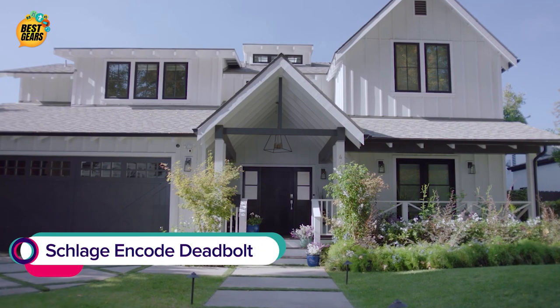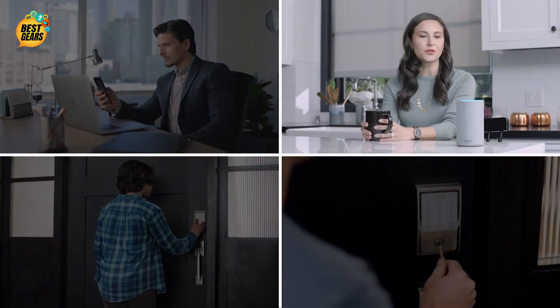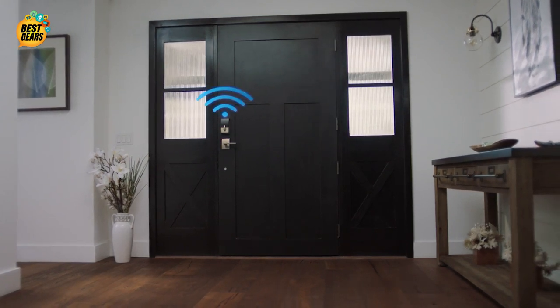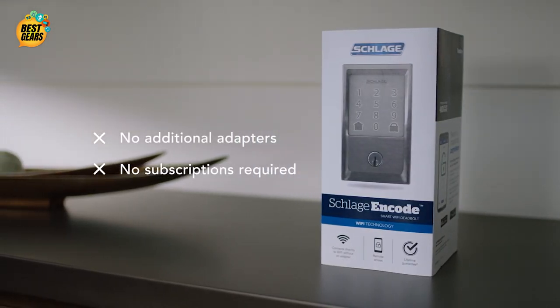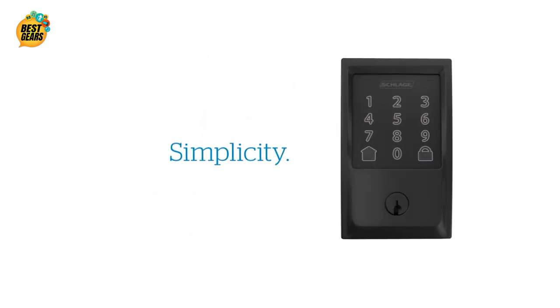The Schlage Encode Smart Wi-Fi Deadbolt is designed to provide peace of mind from anywhere. It works with your phone, your voice, your finger, and even a key. It connects directly to your home's Wi-Fi in seconds to provide smartphone control from anywhere, eliminating the need for additional adapters, which saves you time and money. So gain peace of mind and upgrade your home to the safety, simplicity, and style of Schlage.